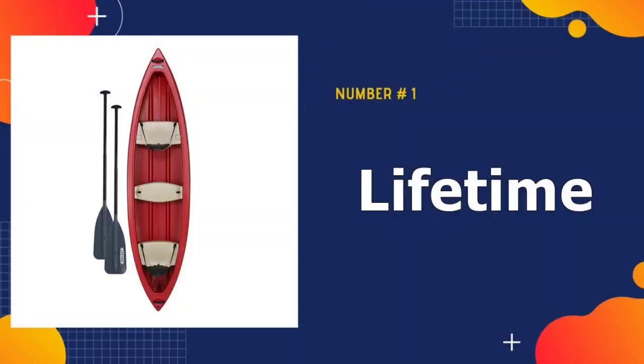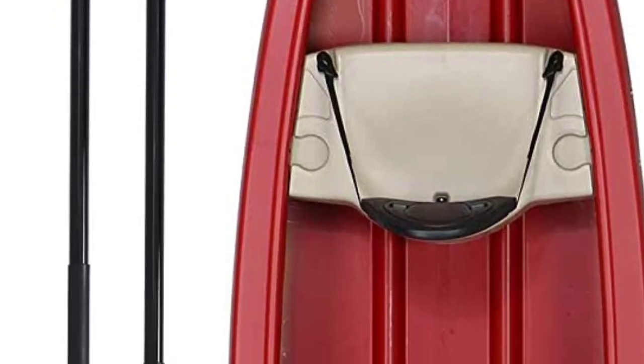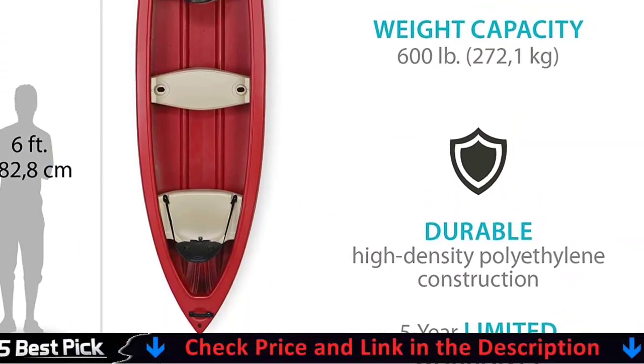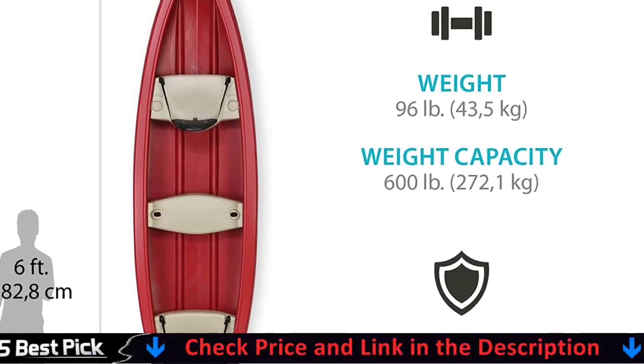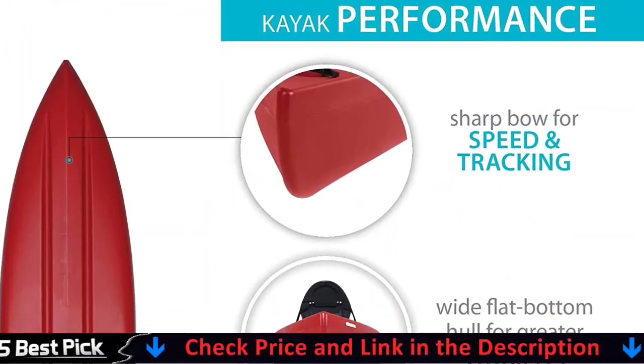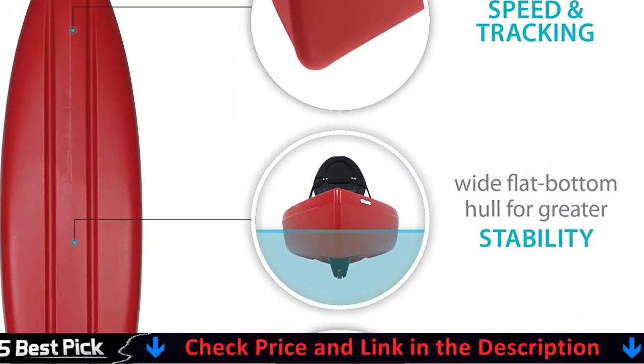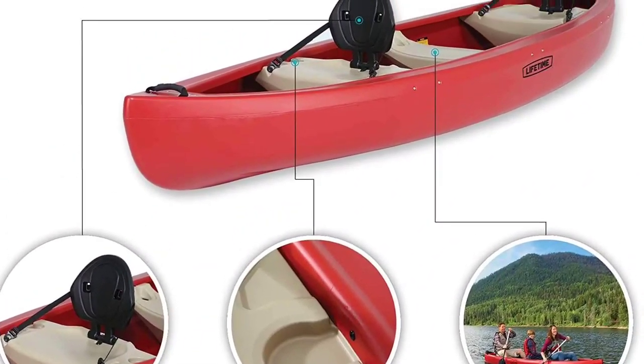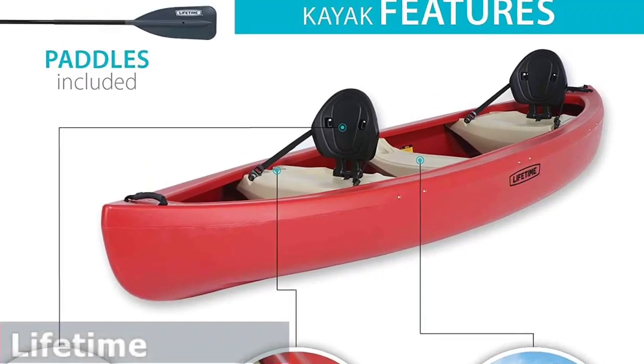Our number one pick is the Lifetime Kodiak Canoe. The 13-foot Lifetime Kodiak Canoe has a 600-pound capacity and seating for up to 3 people. It has 3 seats with backs. The front seat has 2 cup holders, the middle seat has a combination cup holder and fishing rod holder, and the rear seat has diddy trays for small items and 2 luggage-style handles.